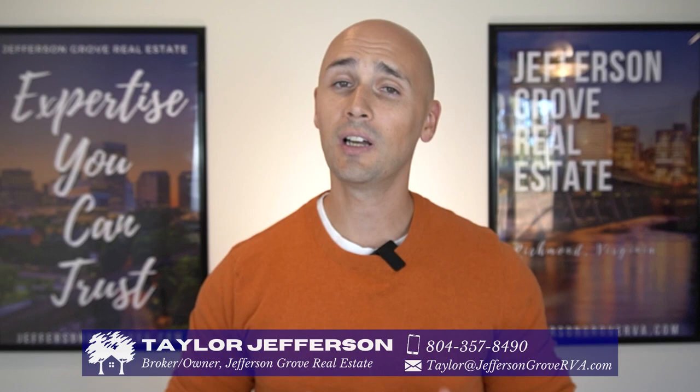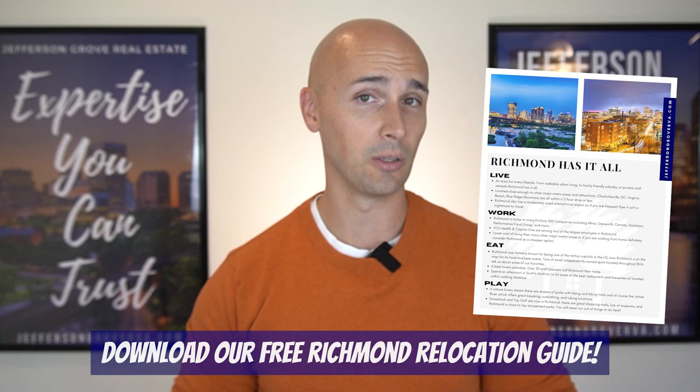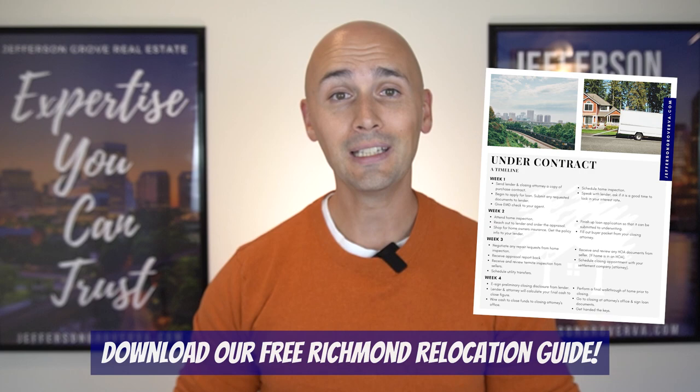If this is your first time to our channel, welcome. I'm Taylor Jefferson and my wife Sarah and I own and operate Jefferson Grove Real Estate. We've helped tons of families relocate to Richmond and if you're thinking about doing the same, be sure to download our free Richmond Relocation Guide. It's full of useful information all about Richmond and the surrounding areas. The link is in the comments below and on our banner image.